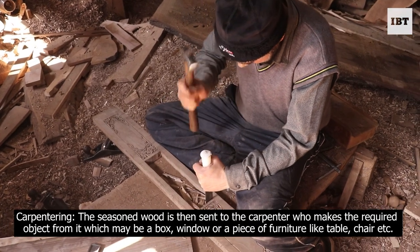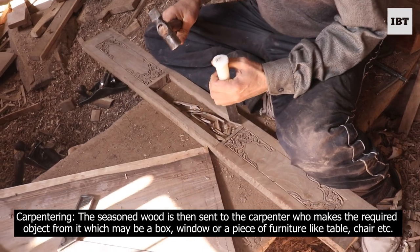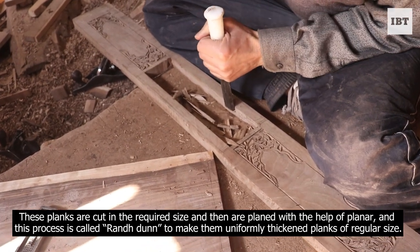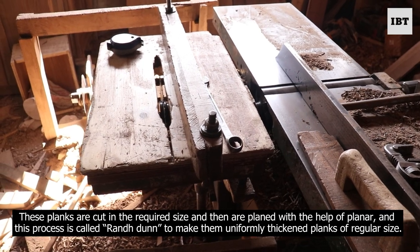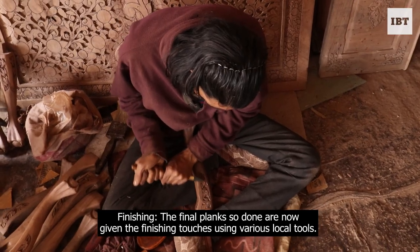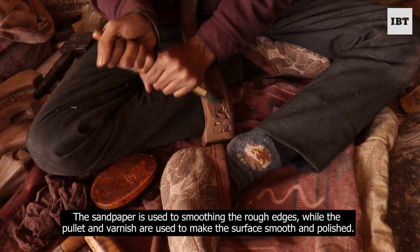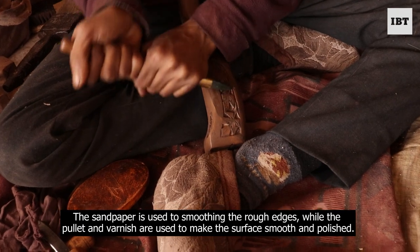The seasoned wood is then sent to the carpenter who makes the required object — which may be a box, window, or a piece of furniture like a table or chair. These planks are cut to the required size and then planed using a planer in a process called Randon, to make them uniformly thick planks of regular size. Finishing touches are applied using various local tools, sandpaper to smooth the rough edges, and putty and varnish to make the surface smooth and polished.